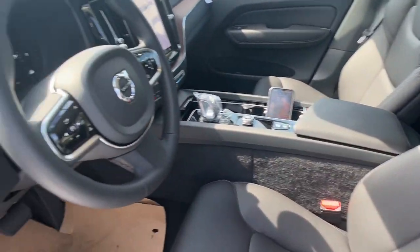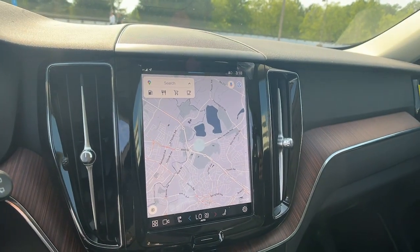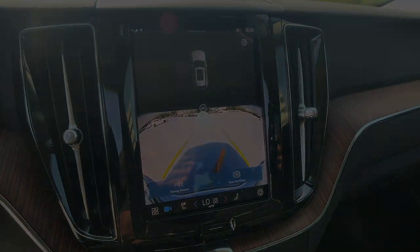Crisp, clean lines and quiet confidence are yours in this superbly built XC60. See for yourself when you take it out for a test drive. Our professional staff looks...